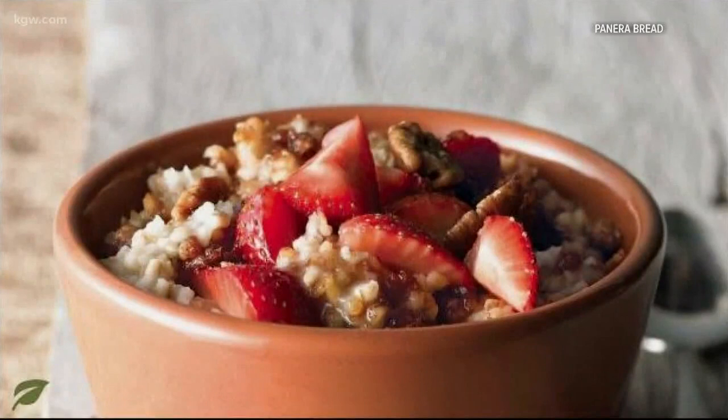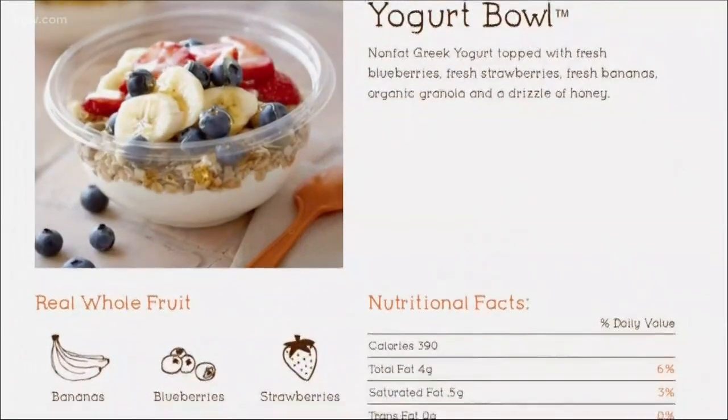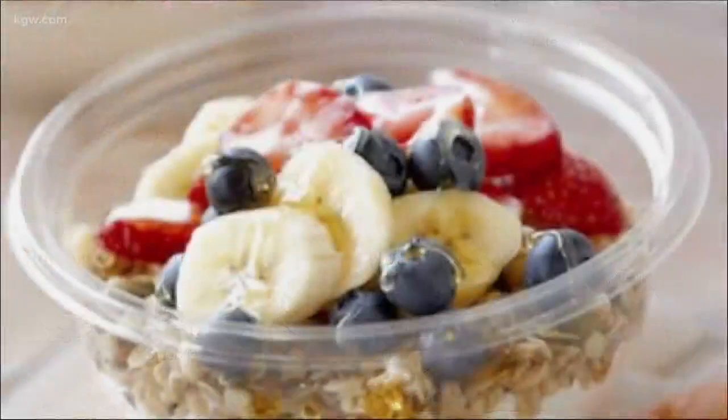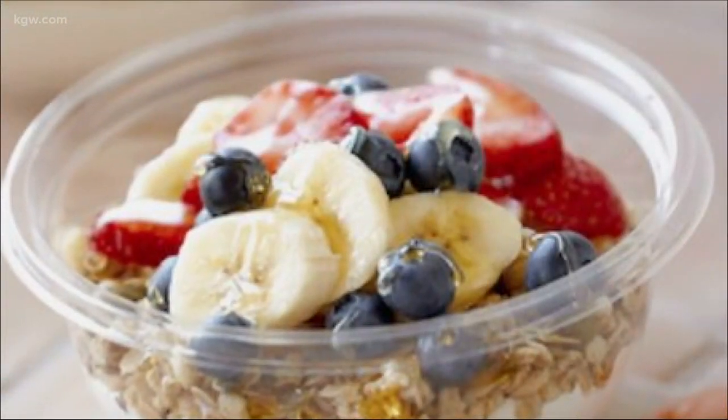Panera Bread also took the lead in best oatmeal with its strawberry and pecan oatmeal. For best smoothie or energy bowl, it was Jamba Juice that got the top pick. Its fruit and Greek yogurt energy bowl had less sugar than other bowls and smoothies, and got extra points because it's loaded with fresh fruit.